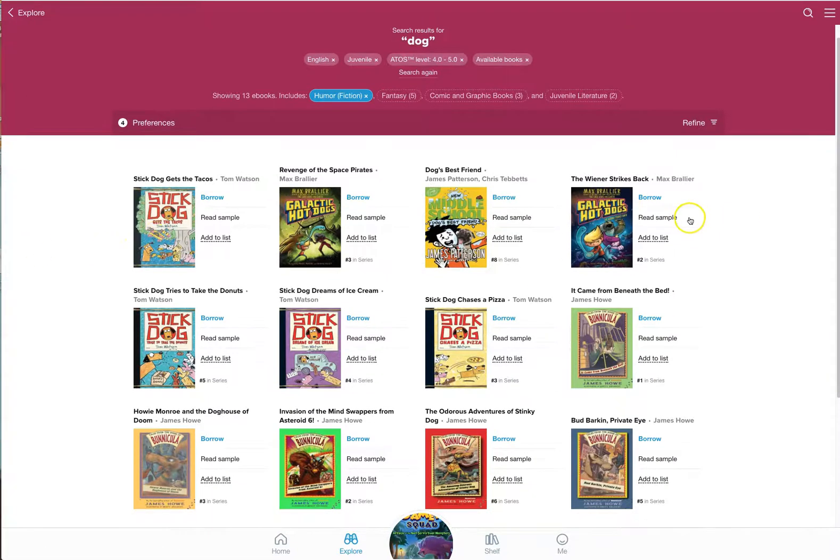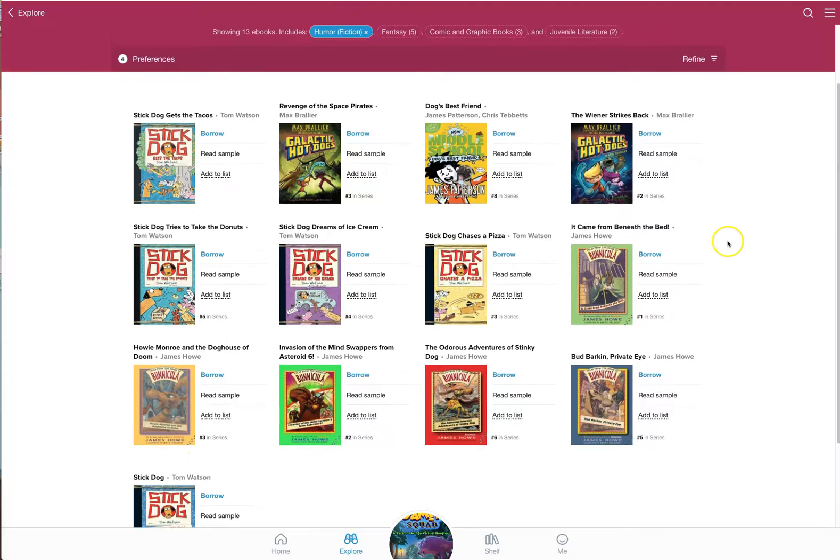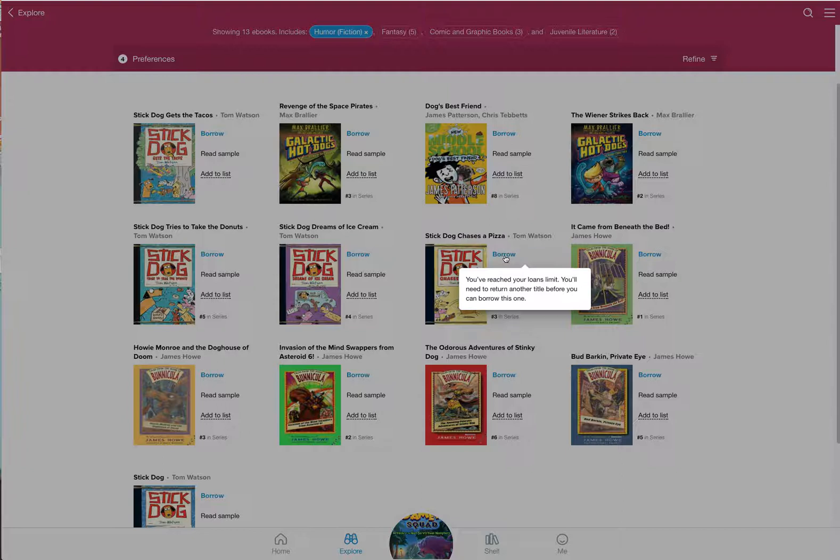I've got Stick Dog, Binocular, and Galactic Hot Dogs. I think I'm going to go with Stick Dog's Chase's Pizza because I'm a little bit hungry. I'll hit Borrow and see what happens. Oh — I've reached my loan limit. I have to return another title before I can borrow this one. Some of you who used OverDrive noticed you couldn't check out as many books as you wanted. They keep it to about two books per day, or no more than 14 books in a week.